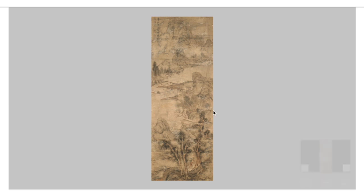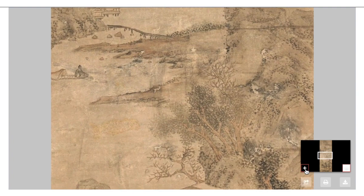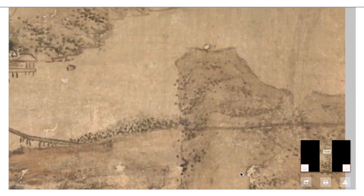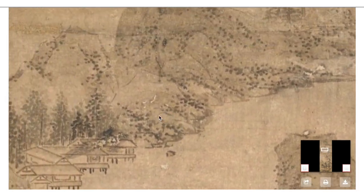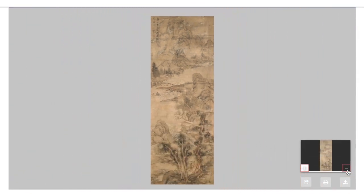First I'm going to show you quickly how to hover in the corner and then you see this plus sign. So we're going to zoom in and this is how we'll be able to explore the painting and look at the details. But first I'm going to zoom out because the first step to looking at a hanging scroll is to view the painting in its entirety, to look at it all at once and take it in.